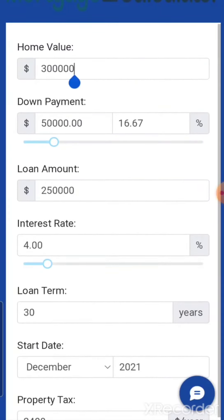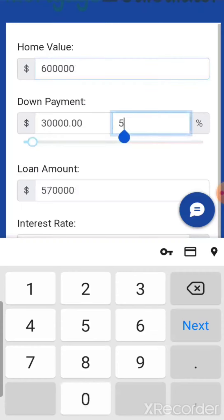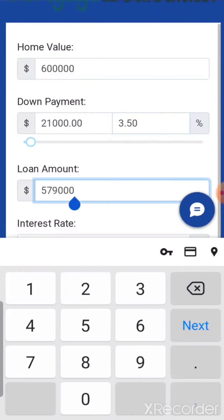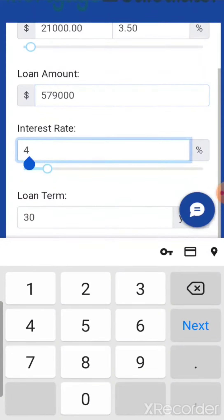For example, let's say we want to purchase a home for $600,000. You want to put the minimum down of 3.5%, which is $21,000, so your loan amount would be $579,000. You'd have to check what your interest rate is that day.